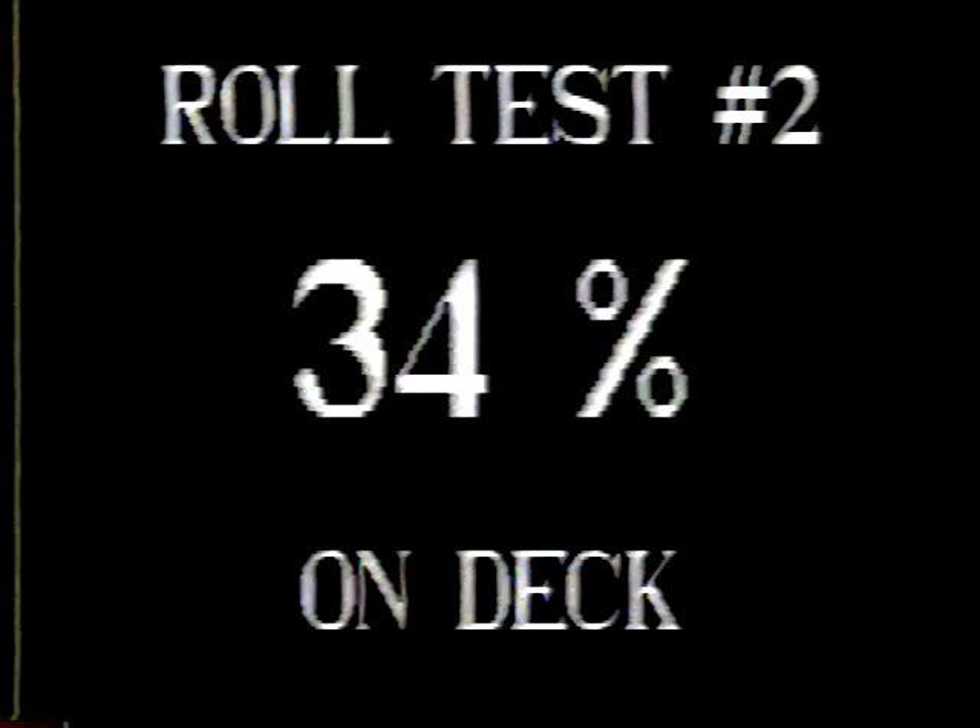The second rolling test was done on the following day at 11:45. At that time, we had 34% on deck by weight.